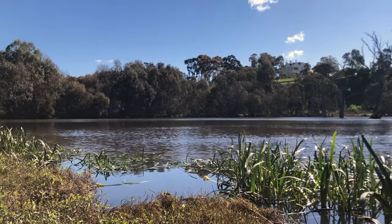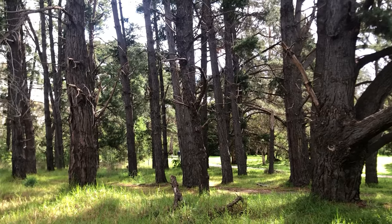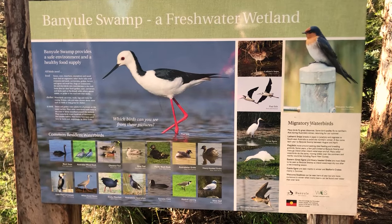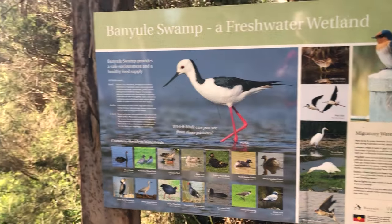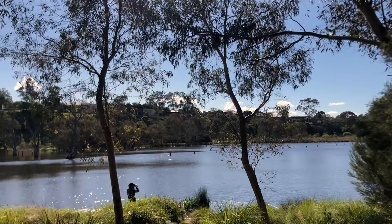The diversity of wildlife includes both resident birdlife and migratory waterbirds visiting the Banyal Swamp. One of the visiting birds that you may be lucky to spot is Latham's snipe. These birds breed in Japan and travel south to avoid the northern winters.